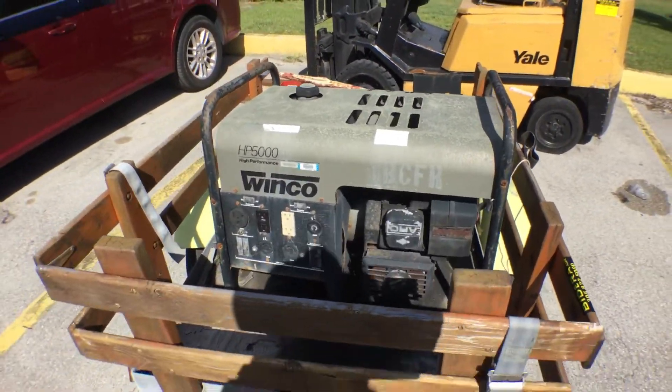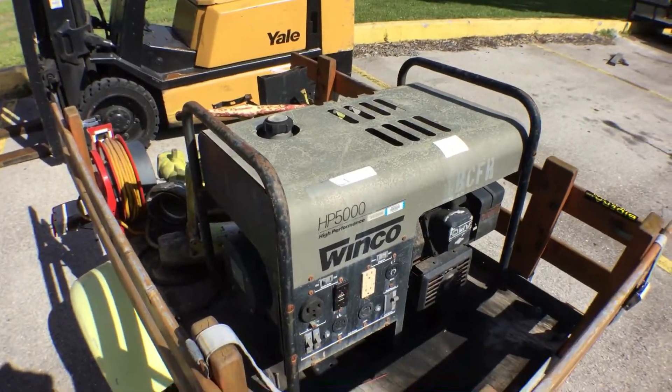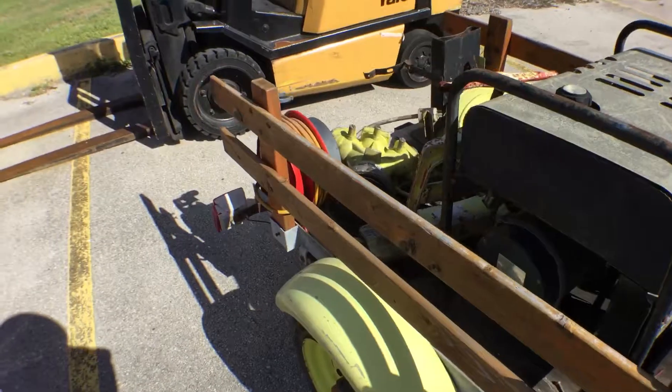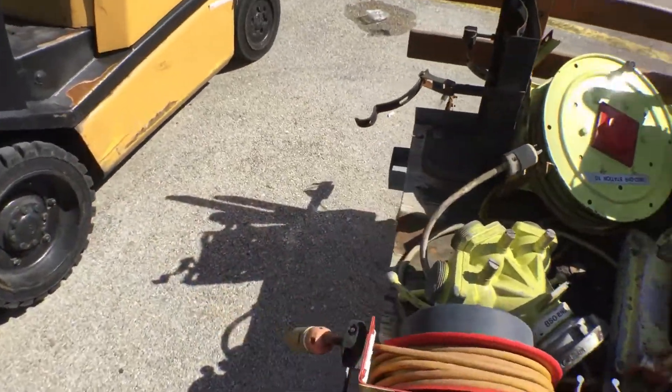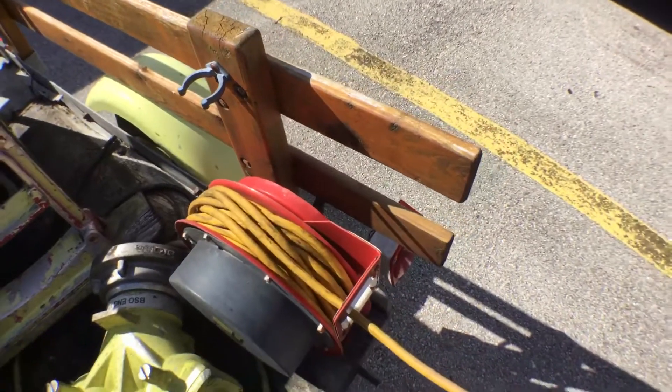It's been weathered from the outside — it's been sitting outside and has surface rust all over. Also, we have a 110 outlet reel which is attached to the trailer.